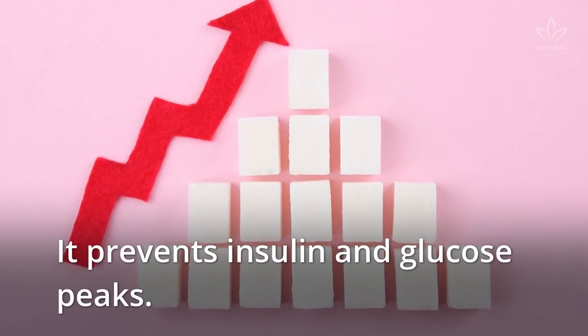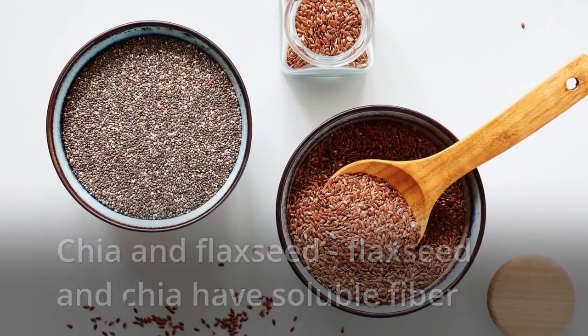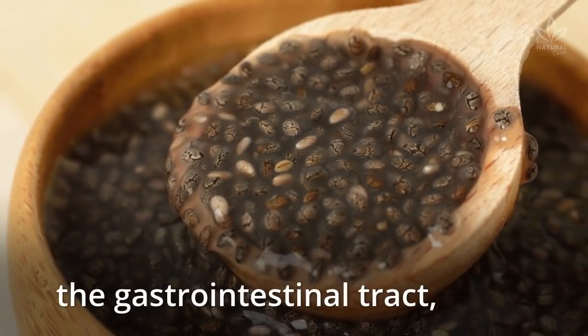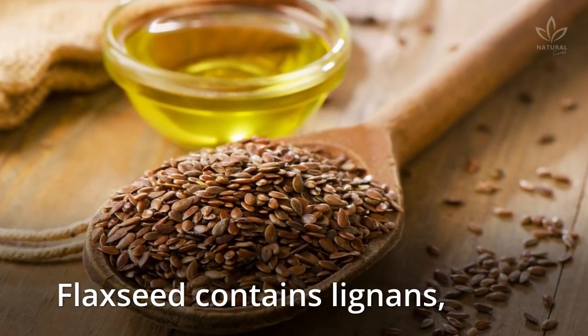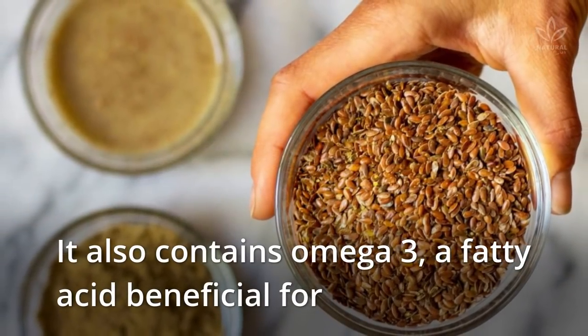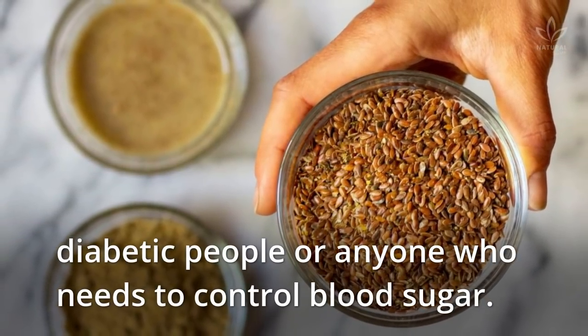It prevents insulin and glucose peaks. Chia and flaxseed have soluble fiber related to the prevention and control of glycemic peaks. Chia becomes a gel once it reaches the gastrointestinal tract, slowing the absorption of glucose. Flaxseed contains lignans, substances capable of balancing these same peaks. It also contains omega-3, a fatty acid beneficial for diabetic people or anyone who needs to control blood sugar.